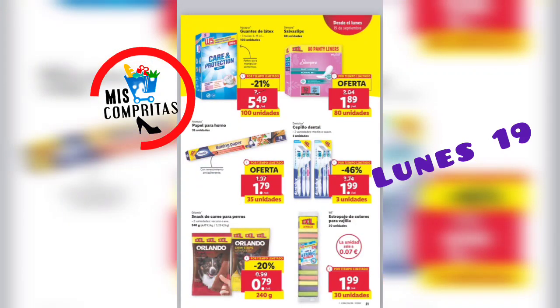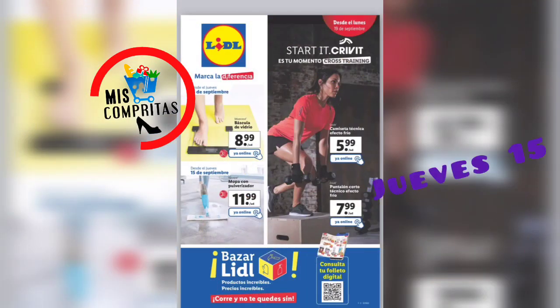Seguimos. Guantes de látex, 100 unidades, 5,49. Salvaslips, 80 unidades, 1,89. Papel para el horno, 35 unidades, 1,79. Cepillo dental, 3 unidades, 1,99. Snacks de carne para perros, 240 gramos, 79 céntimos. Y estropajo de colores para vajillas, 30 unidades, 1,99. Ya veis, está genial. Pues ahora vamos con el bazar, que ya veréis cómo está también, súper interesante. Eso es solo un pequeño resumen porque ahora, cuando abramos el catálogo, vais a ver cuántas ofertitas tenemos.